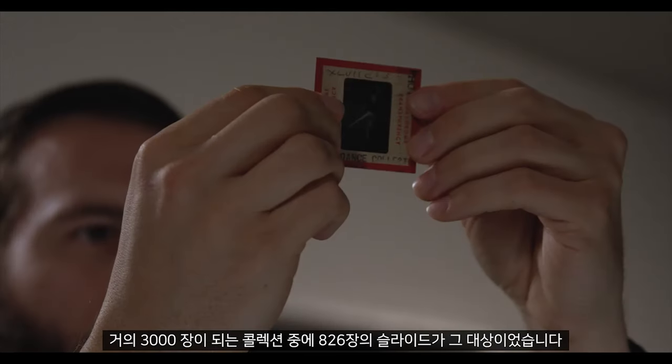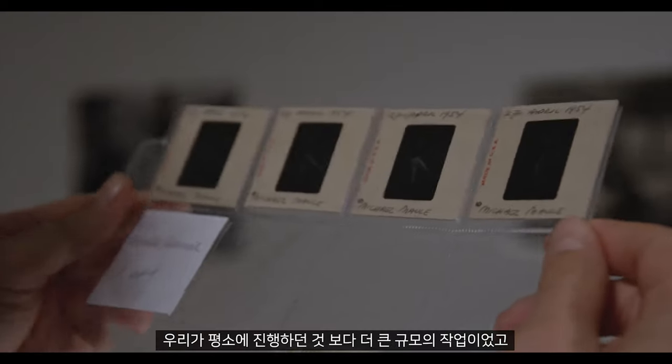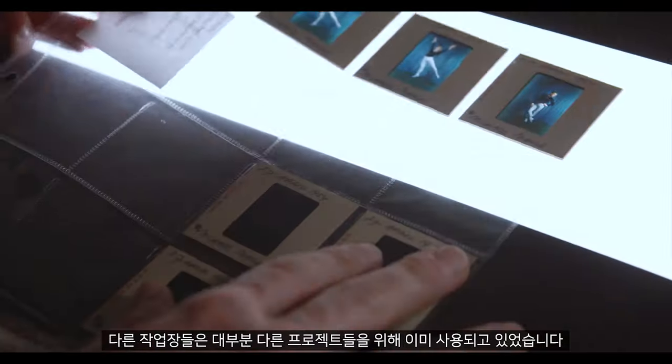The Karl Van Vechten slides project initially came to us as a public order. 826 slides were ordered out of a collection of nearly 3,000. In this case we had six weeks start to finish, so our time frame — the actual shooting time — was pretty limited. When we received this request, it was a larger order than we normally take on.